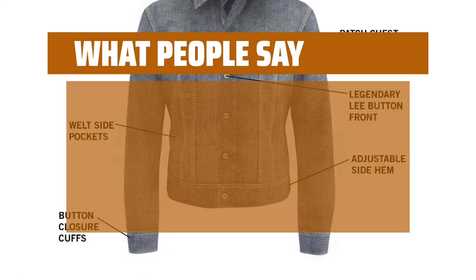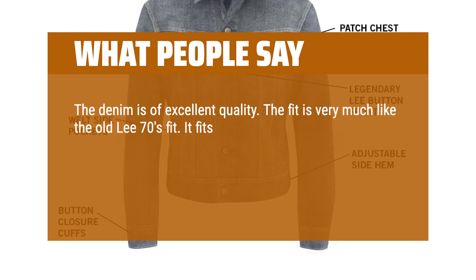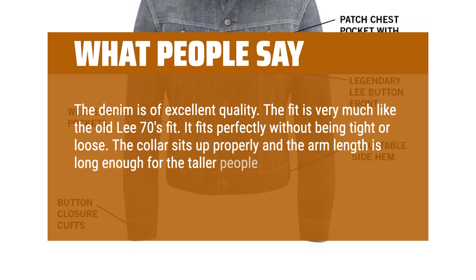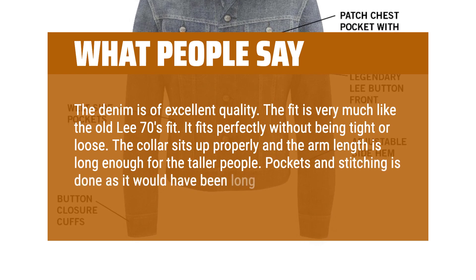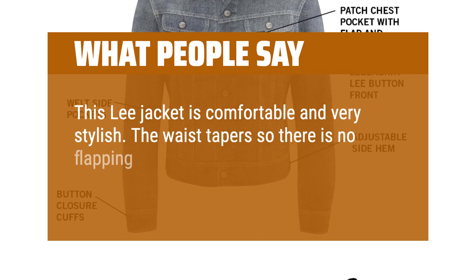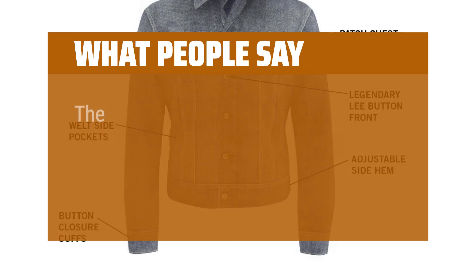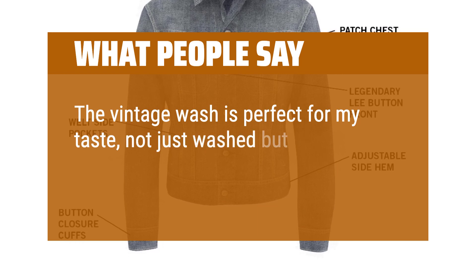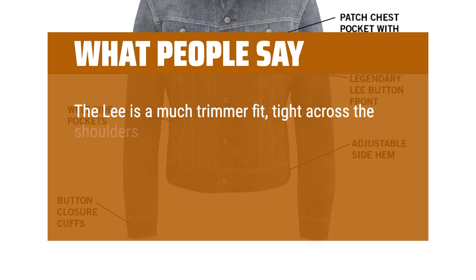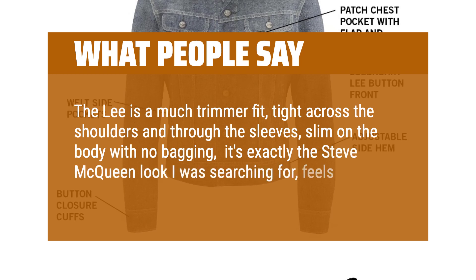What people say: The denim is of excellent quality. The fit is very much like the old Lee 70s fit. It fits perfectly without being tight or loose. The collar sits up properly and the arm length is long enough for the taller people. Pockets and stitching is done as it would have been long ago. This Lee jacket is comfortable and very stylish. The waist tapers so there is no flapping of loose denim. This certainly is the best of all denim jackets out there. The vintage wash is perfect — not just washed but distressed in a slightly uneven manner that is very convincing. The Lee is a much trimmer fit, tight across the shoulders and through the sleeves, slim on the body with no bagging. It's exactly the Steve McQueen look I was searching for — feels like a tailored fit.